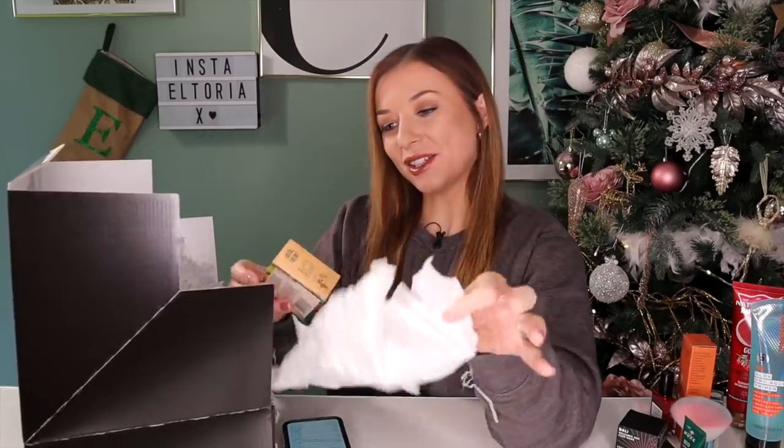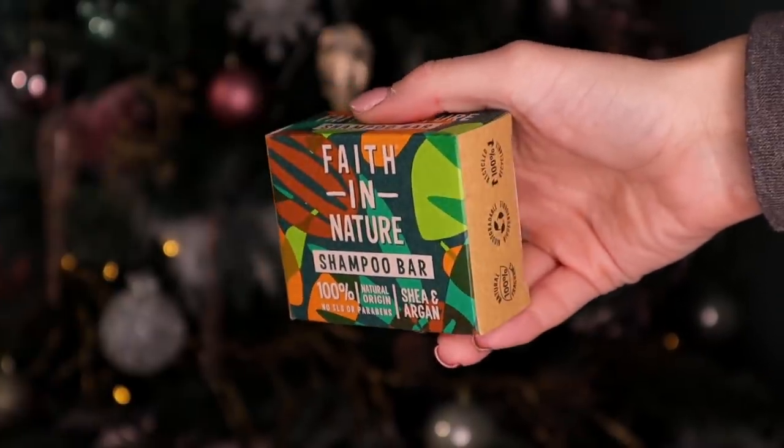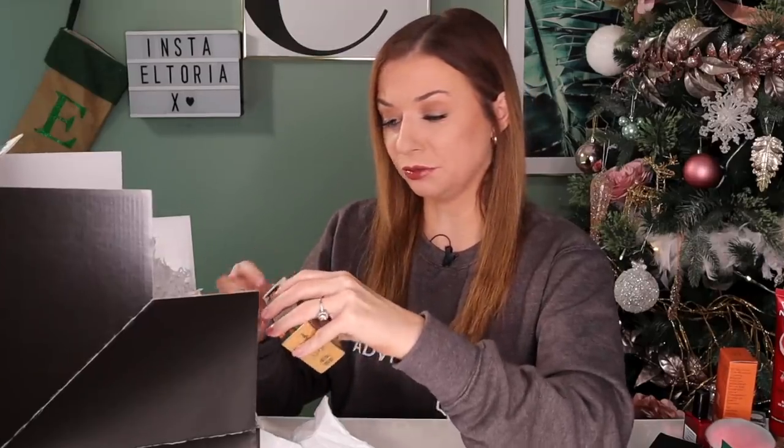Day number eleven. Behind this door we have a Faith in Nature product and this is a shampoo bar in the scent Shea and Argan — it smells like an absolute dream. Not only are these better for the environment because there's no packaging, they actually last a very long time. A shampoo bar can last up to 100 washes and this one is bigger. What a great addition.